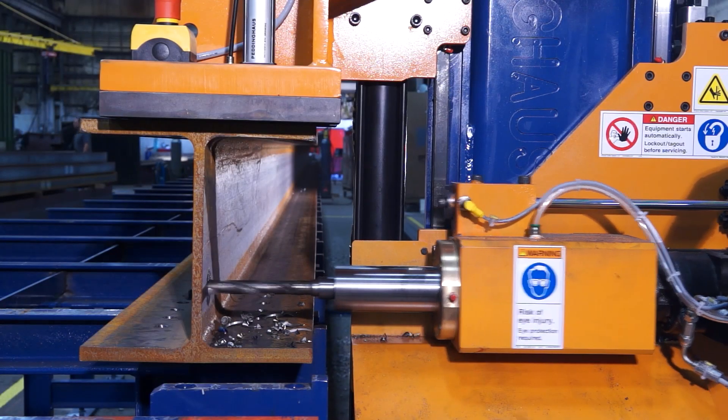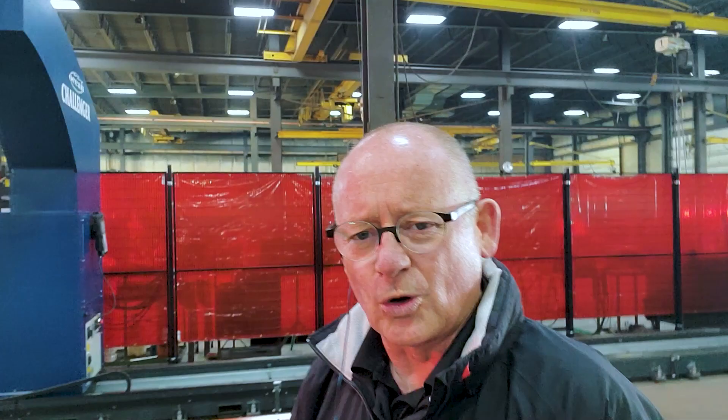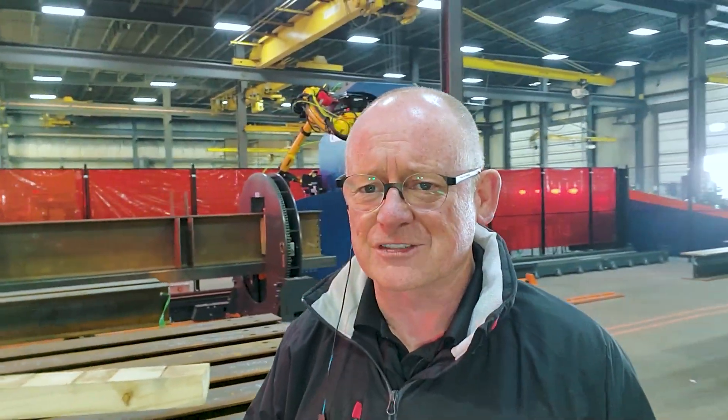By embracing the newest forms of productivity through machines such as CNC drill lines, angle lines, and plate lines, all of these have a massive ability to refine the production and reduce the number of man-hours involved in the production of every component and every ton of steel.